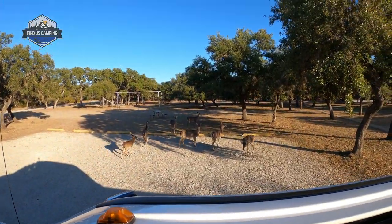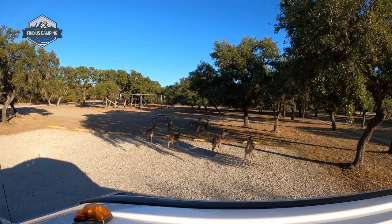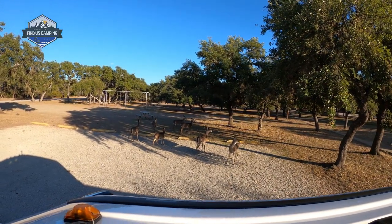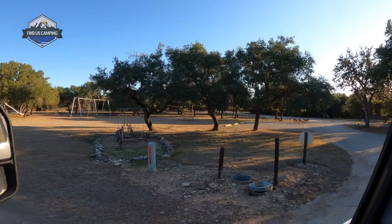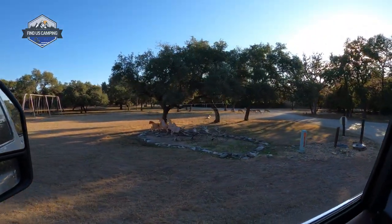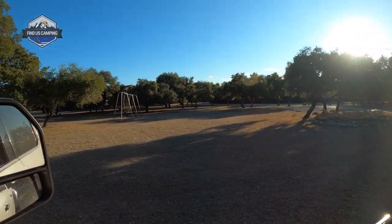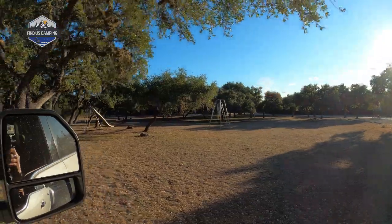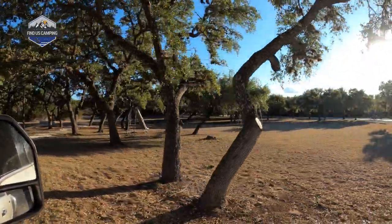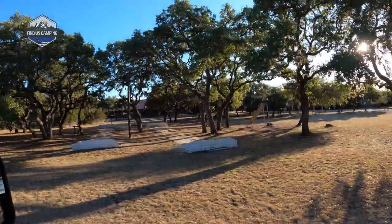Just as we start to head back to our camper, we come across this small herd of deer just standing in the parking area. You can tell they're used to being fed, which is probably why they're trying not to have people feed them now. But they're so pretty to just stop and watch for a minute. As we leave, we pass the last few things at the activity center: the swings, the slide, the horseshoe pits, and the disc golf.